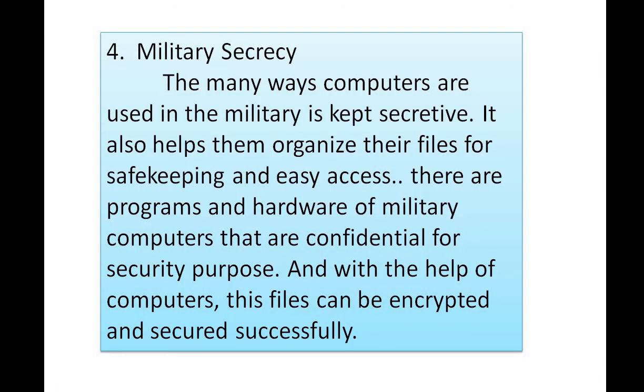Number four: military secrecy. The many ways computers are used in the military are kept secretive. Computers also help the military organize their files for safe keeping and easy access. There are programs and hardware of military computers that are confidential for security purposes, and with the help of computers these files can be encrypted and secured successfully.